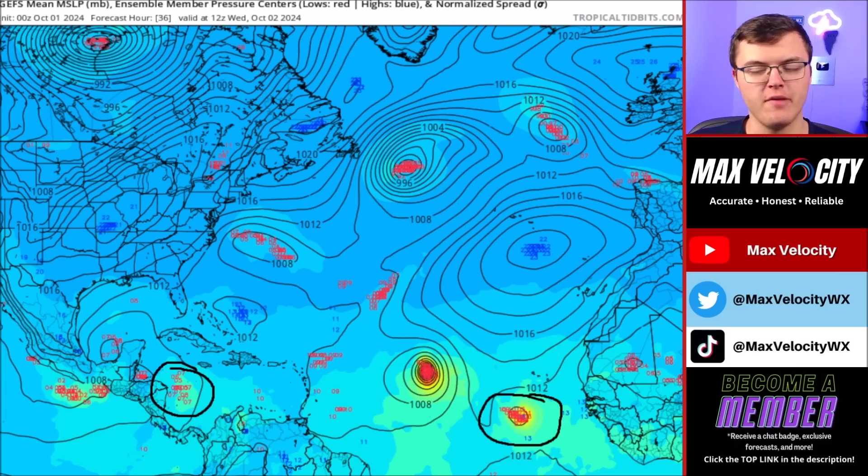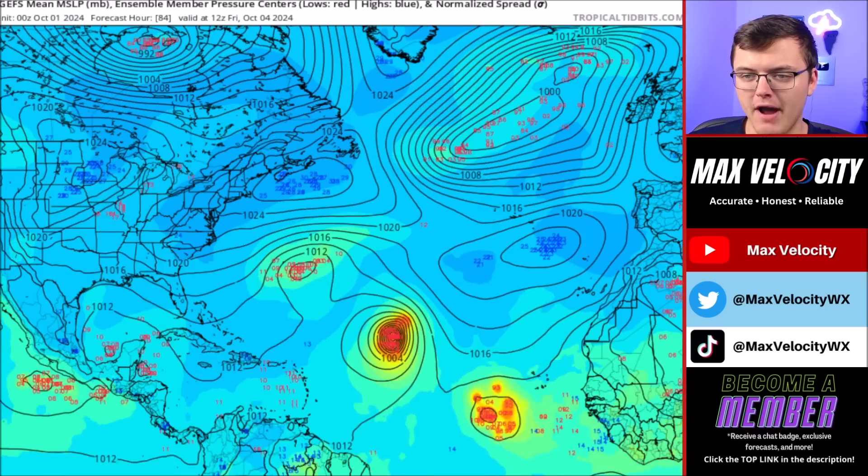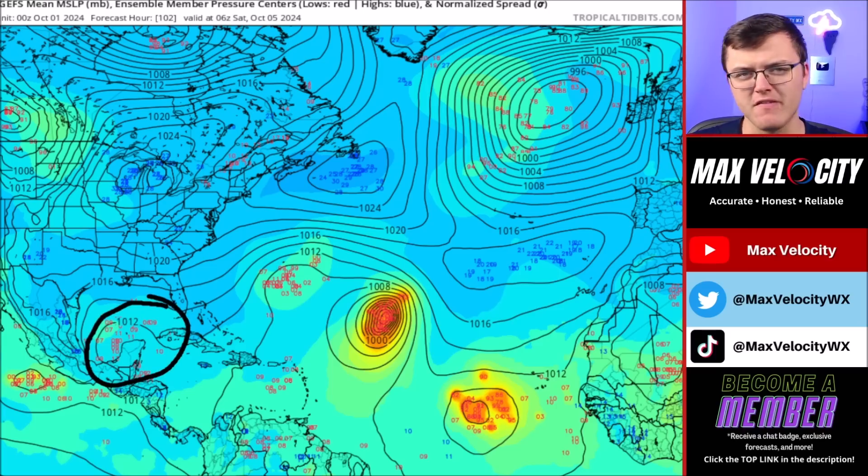Notice how both of those systems have not really developed into much yet, but as we get closer to Thursday we're going to expect a little more intensification out of the eastern Atlantic system. Notice how Kirk continues to intensify — that's going to be at least near a Category 2 or 3 level by Thursday. And then by Friday, the area of development back in the eastern Atlantic will likely become at least a strong tropical storm, if not a low-end hurricane. But back in the Caribbean Sea and Gulf of Mexico by Friday, we're not really going to be seeing much development.